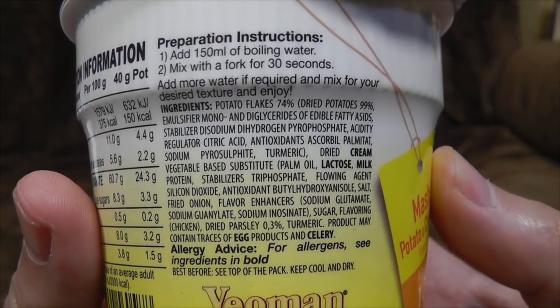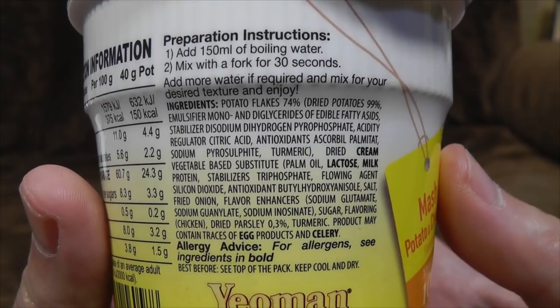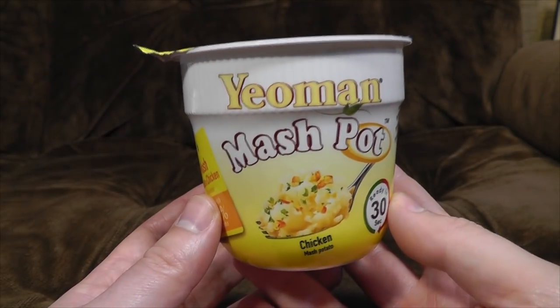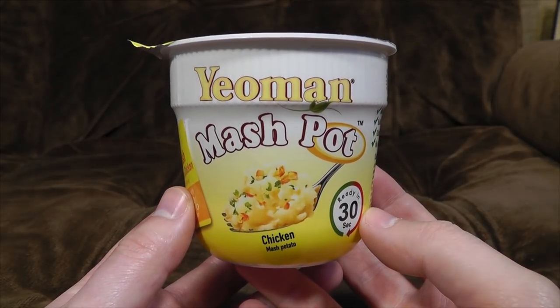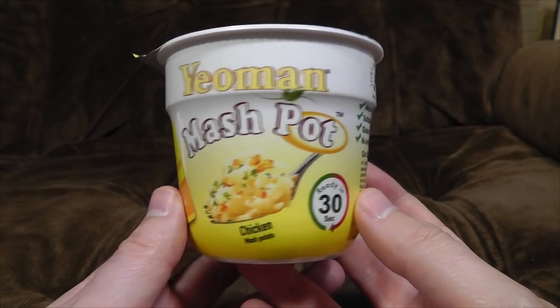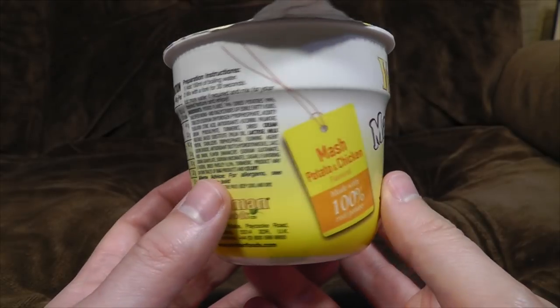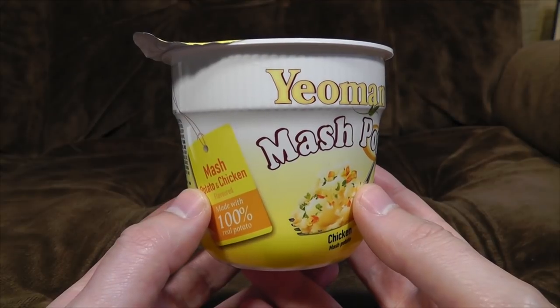There's a lot of ingredients. Potato flake 74%, and the rest is all bits and bobs — dried cream, lactose, milk, and presumably quite a lot of fake chicken flavouring and that kind of stuff. You know, if I just fancy a quick snack, I don't think I've ever thought of having just some mashed potato. It's not something that's like, "a little bit hungry, better smash up a spud." But there we are — it's something that can be easily and quickly made with boiling water, apparently.